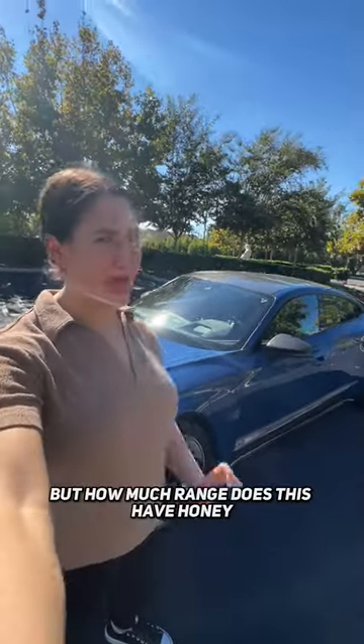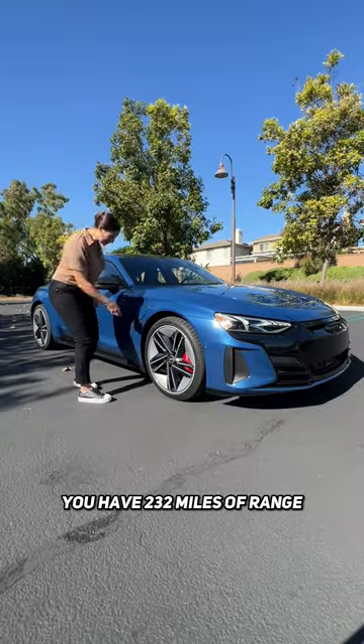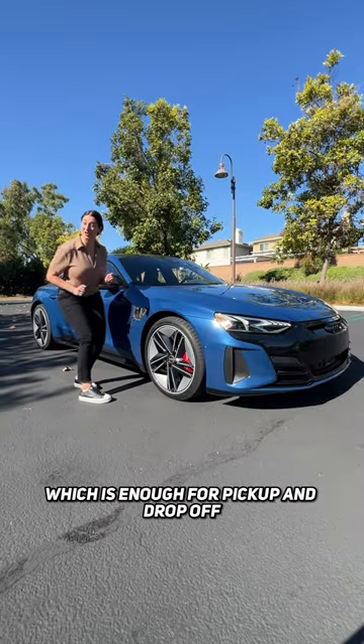Okay, but how much range does this have honey? You have 232 miles of range, which is enough for pickup and drop off.